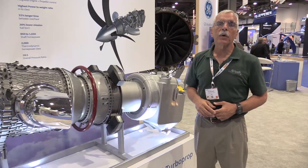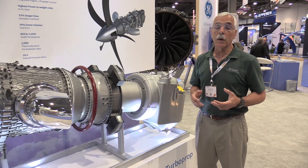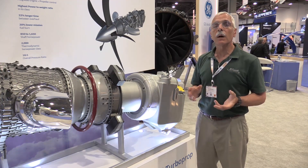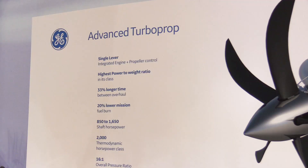Hey everyone, it's Paul Bertorelli reporting from the NBAA convention in Las Vegas, Nevada. You know, engines in aviation come along every 50 years or so? Well, not really, but they don't come along very often. And they're even rarer in the turbine and turboprop market. That's why this engine — a new model from GE called the ATP — is so interesting.